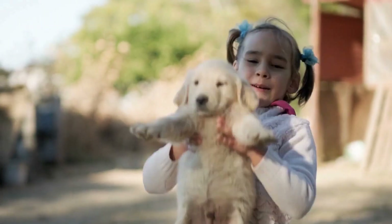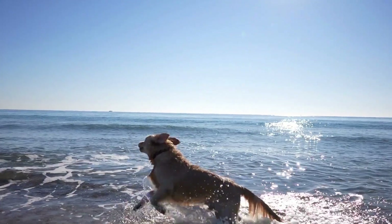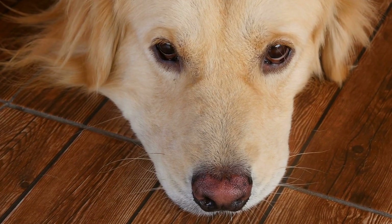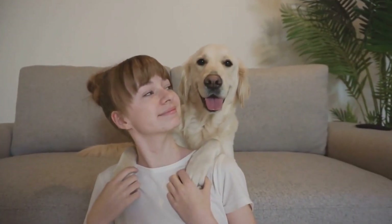Golden Retriever Puppy First Vet Visit: What to Expect. Bringing home a new puppy is an exciting experience, but it also comes with a lot of responsibilities. One of the first things you'll need to do is schedule a visit to the veterinarian for your new Golden Retriever puppy. In this video, we will discuss what to expect during your puppy's first vet visit.